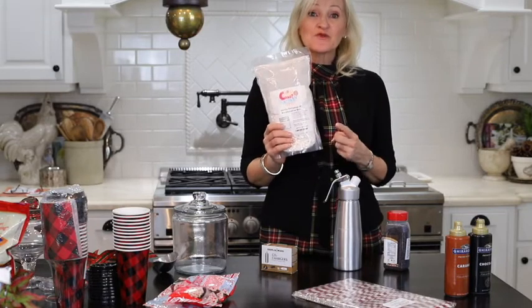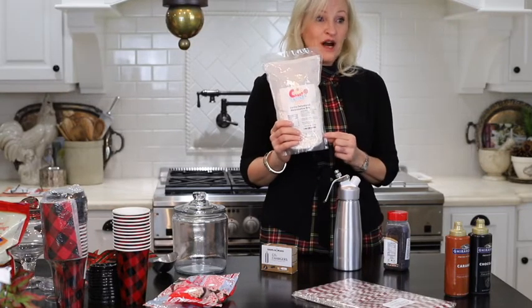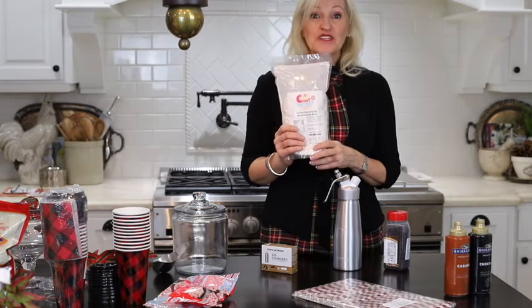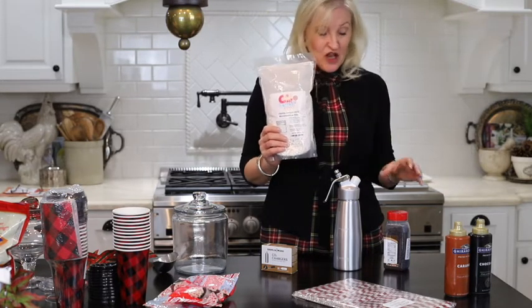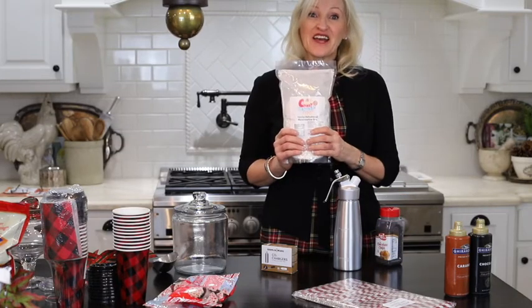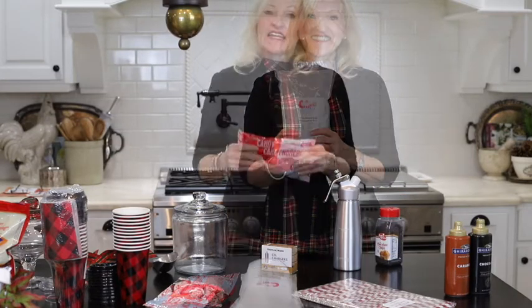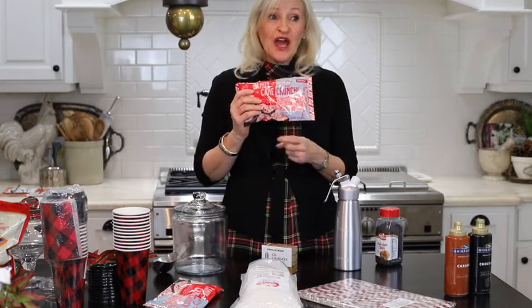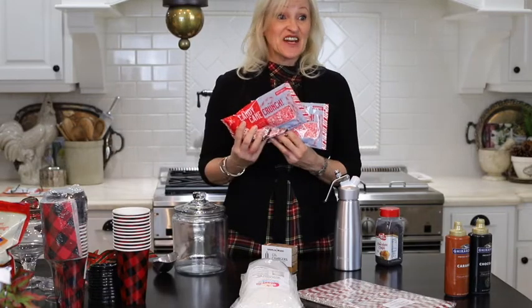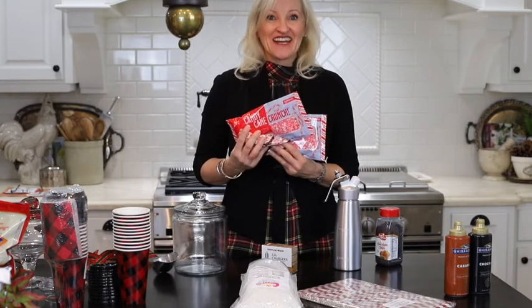I have an eight ounce bag of mini marshmallows for $10.99. I'm going to mix these little marshmallows with some small chocolate chips for my hot chocolate bar. Next I have two 10 ounce bags of candy cane crunch — that's a lot of candy cane crunch for only $12.99.